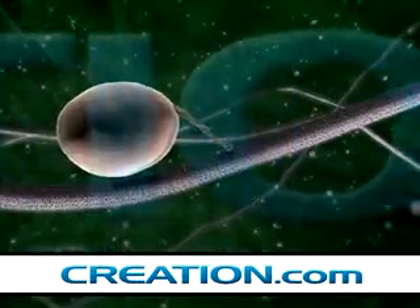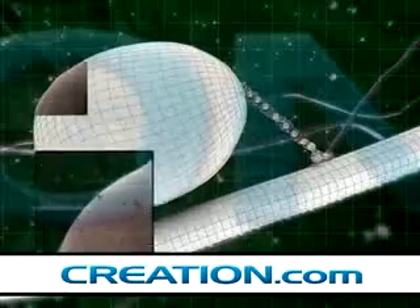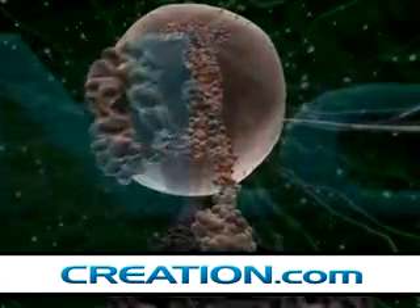Marching along a microtubule is the kinesin motor, the hero of our story. Carrying a huge sack of proteins to be delivered to a predetermined place in the cell. Here the proteins will be released to fulfill their functions.